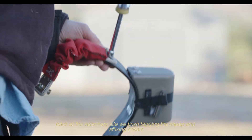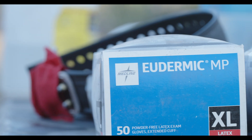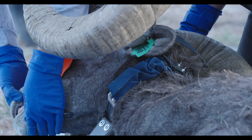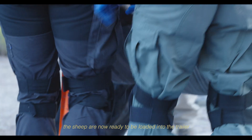Back at the veterinary site, we finish tagging the sheep and affixing collars. The sheep are now ready to be loaded into the trailer.